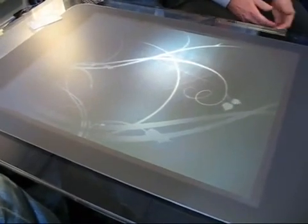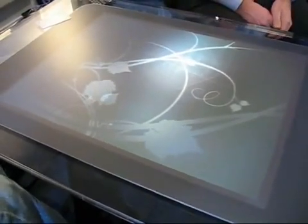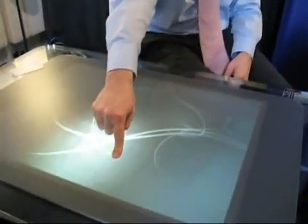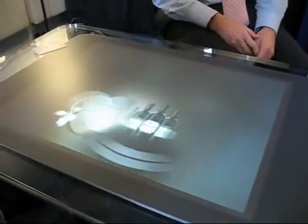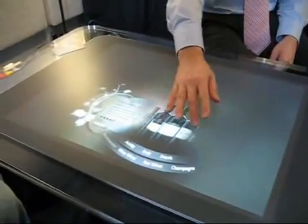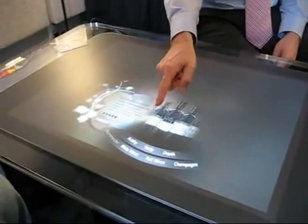The wine steward will come up to you with a large leather-bound book full of confusing, difficult-to-remember names, many in foreign languages — it tends to be an intimidating process. But with Surface, if this were our restaurant table, we could simply reach out and touch Surface with our fingers and hands, and the wine menu becomes available for us to browse through as easily as this. You can see the descriptions of the wines change.